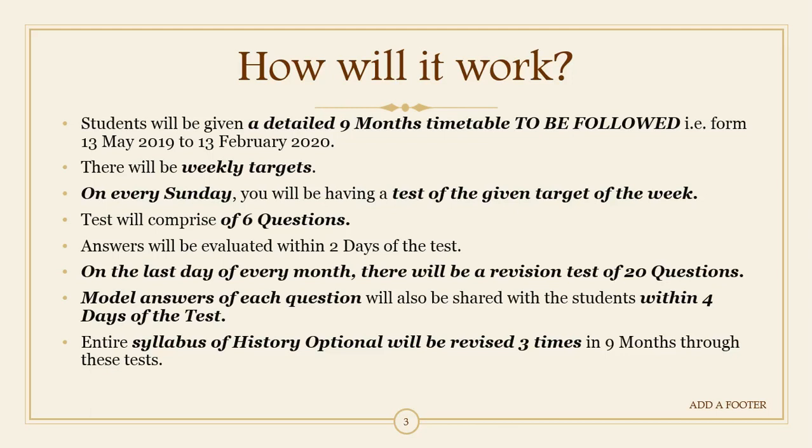Your answers will be evaluated within two days of the test, so you will get your evaluated test books within two days. Also, on the last day of every month there will be a revision test of 20 questions. Most test series do not have revision tests, but we have kept this in mind because revision is very important. Model answers will also be shared with you within four days of the test.